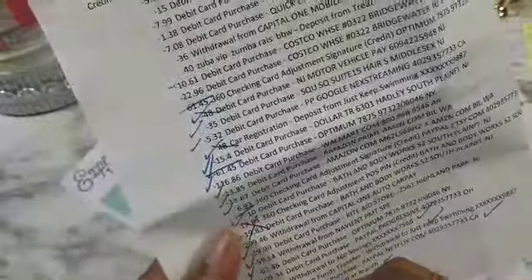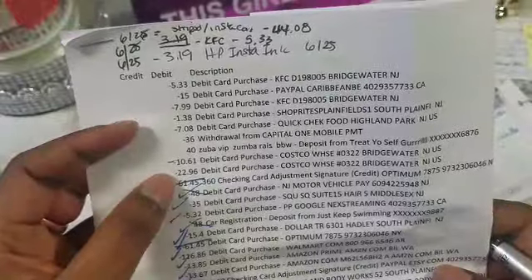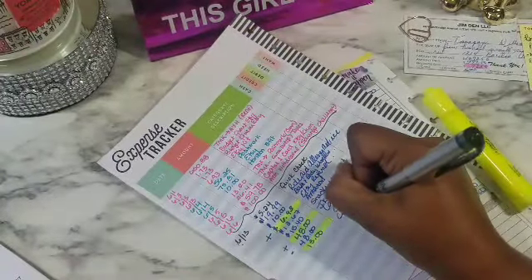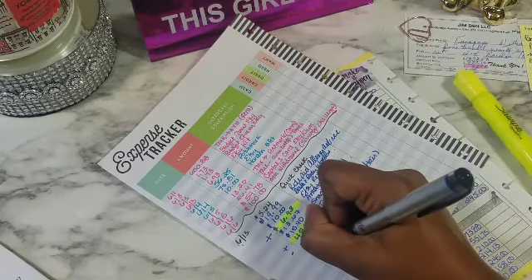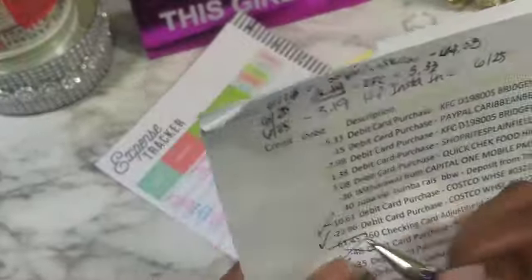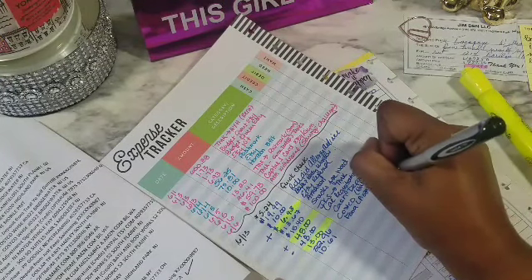You've got to account for everything or else it doesn't balance. Then Costco $22.96 — that was an additional part of my bulk order, so I'm going to write it over here: Costco bulk, $22.96. Then we have another Costco $10.61 — that was food. Yeah, it was a pizza and I ate it for like two to three days, so it worked out.